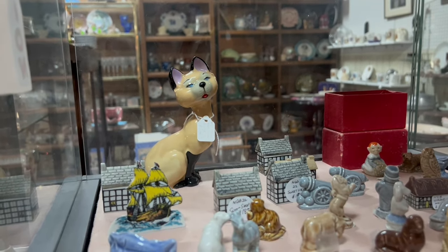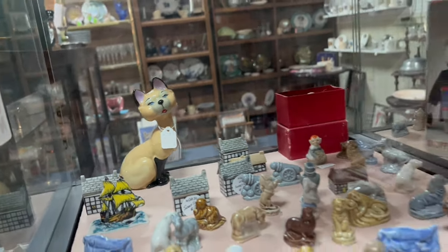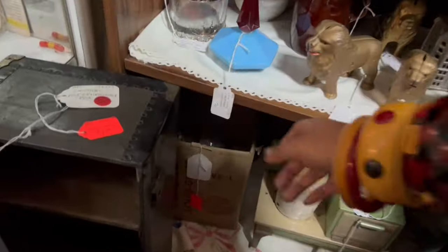Wow, that cat is amazing. What does that say? Wade Disney — Wade Disney! $240. Good grief, that's a huge Wade. Oh my gosh.